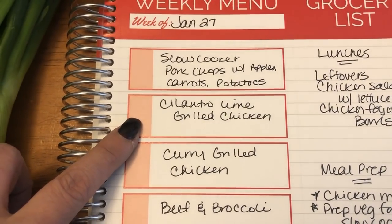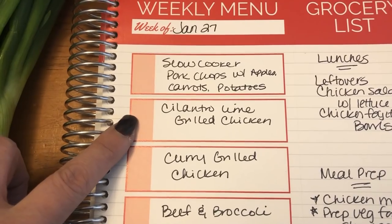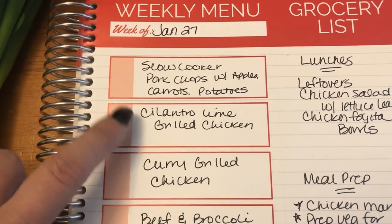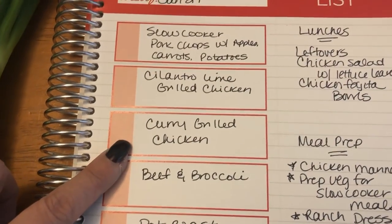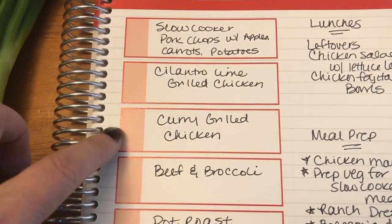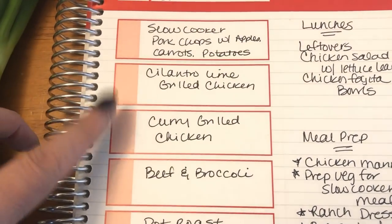Then I'm going to do a cilantro lime grilled chicken. I don't know if I'll put that on a salad or just have it with vegetables, but I love the cilantro lime marinade. And then a new one for me is the curry marinade — it'll just be grilled chicken or on a salad.